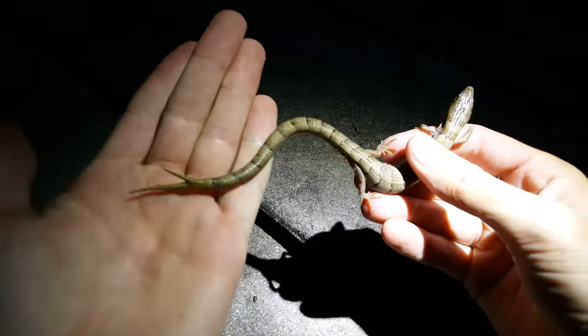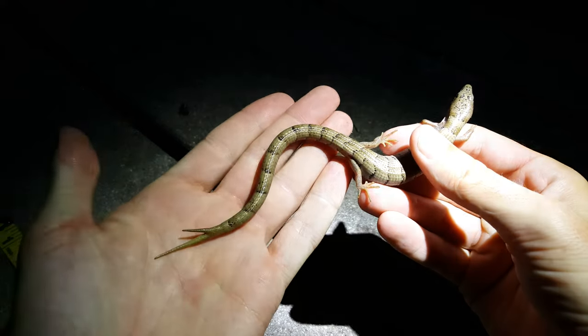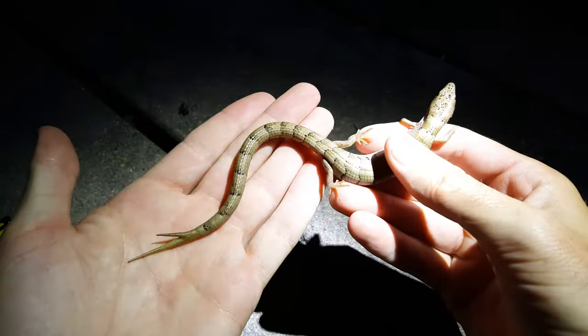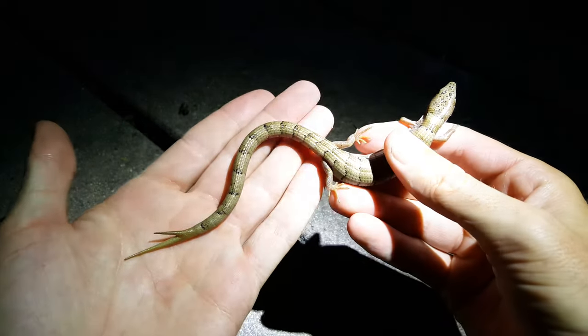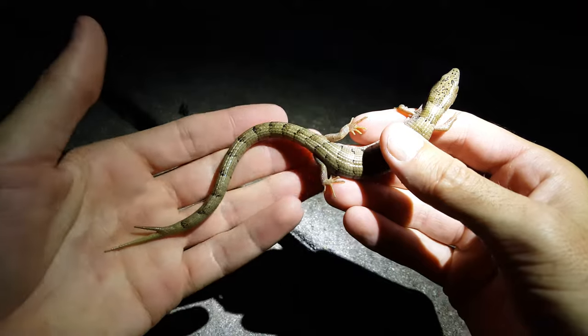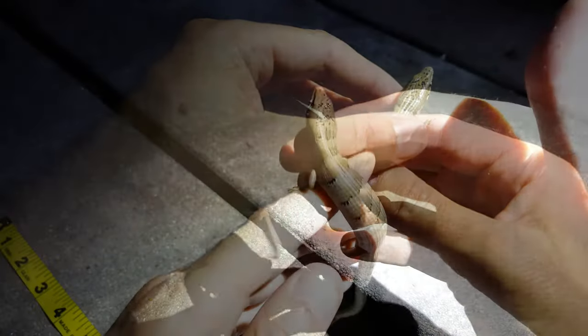I've never seen anything like it before, at least not in person. I've seen it in magazines and on TV — animals with multiple parts like this — but I've never actually seen a mutated lizard or snake or anything like this in the wild.